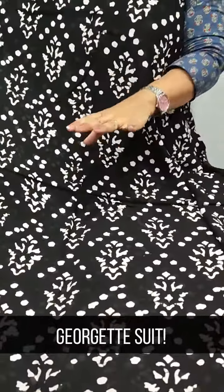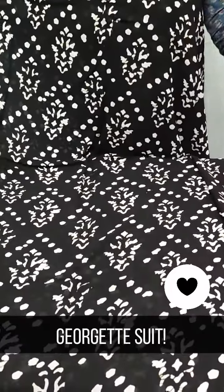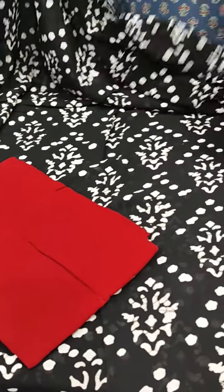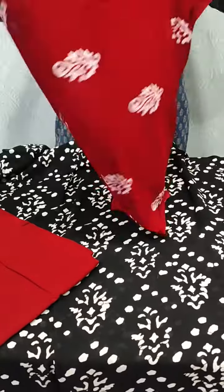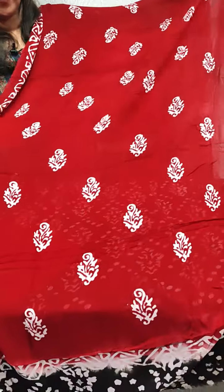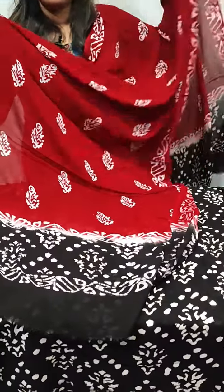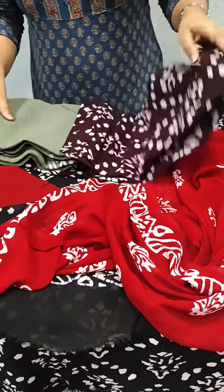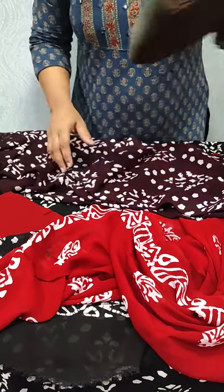We have a black and white combination — a white print in the black. We also have a brown color and a gray color. This is a combination of the top.